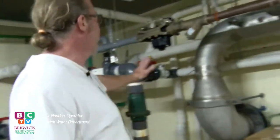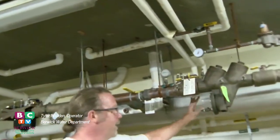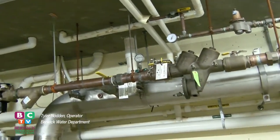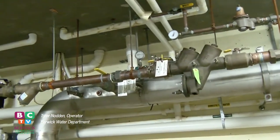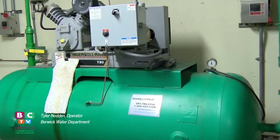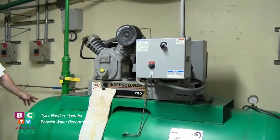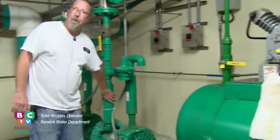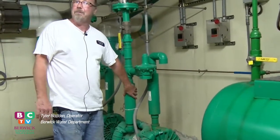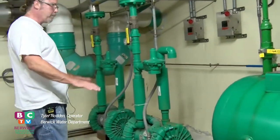These are backflow preventers — one of my responsibilities. These need to be tested once a year. We have about six here, plus a bunch out in the system — any restaurant, any automotive place, any apartment unit with more than four units. This is a compressor that supplies airlines which open up all our pneumatic valves. These are two blowers — they supply the air bubbles for the flush cycle that we saw. So two different forms of air.